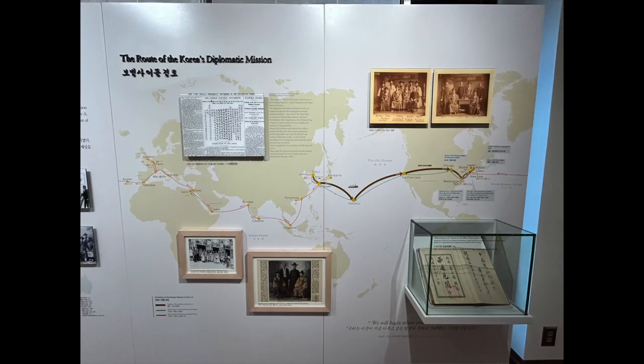The exhibit detail that caught our attention most was the map showing the route of Korea's diplomatic mission to the United States in 1883. This was the first official delegation sent by Korea to establish diplomatic ties with the United States after signing a treaty of friendship, commerce, and navigation. The mission lasted for almost two years and covered more than 40 cities in 14 countries — a remarkable journey that opened Korea's eyes to the world and paved the way for its modernization.